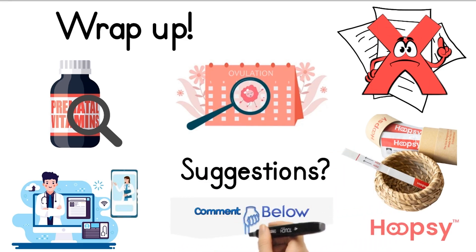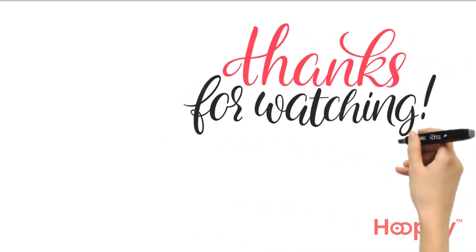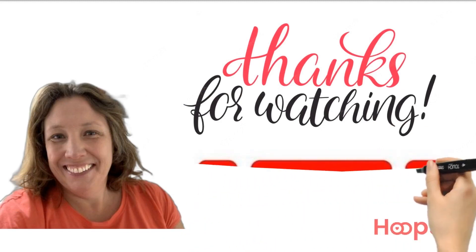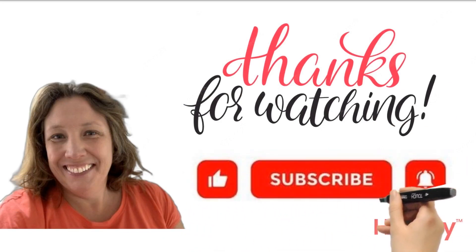Thanks for watching! If you enjoyed the video, please hit like and subscribe to our channel so that you will be the first to know as soon as new videos arrive.